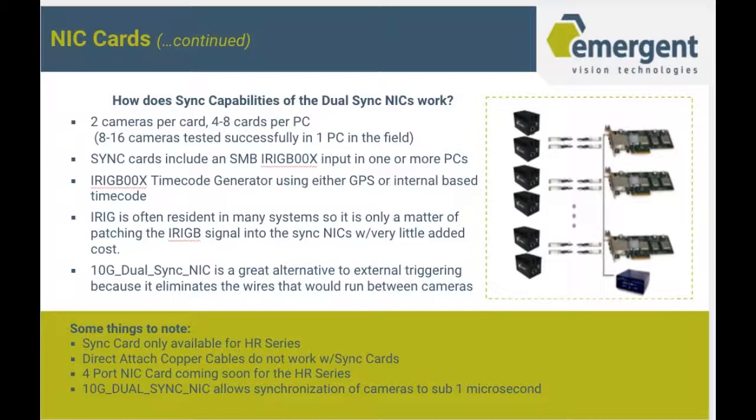Some things to note: the sync card is only available for the HR series. You can't use direct-attached copper cables — it has to be fiber. We have the four-port NIC card coming soon, which will have four ports that are 10GigE and a fifth port that is 40 gig that will be able to break out another four cameras, so that would be eight cameras total that card could potentially support.